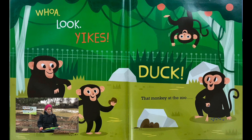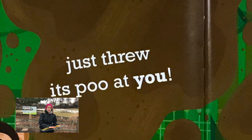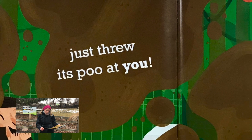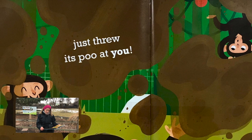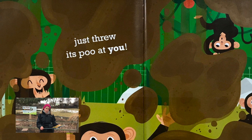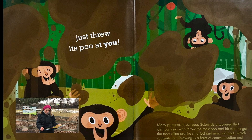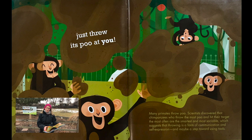Whoa! Look! Yikes! That monkey at the zoo just threw its poo at you! Many primates throw poo. Scientists discovered that chimpanzees who throw the most poo and hit their target are most often the smartest and most sociable, which suggests that throwing is a form of communication and self-expression and may be a step towards using tools.